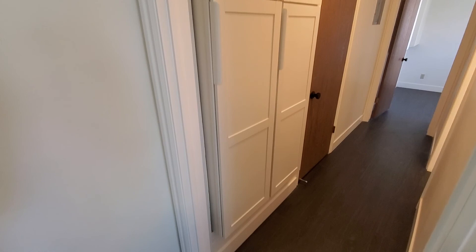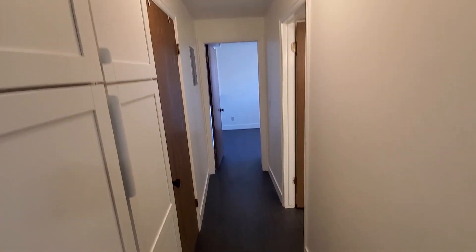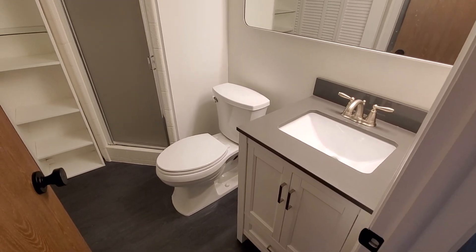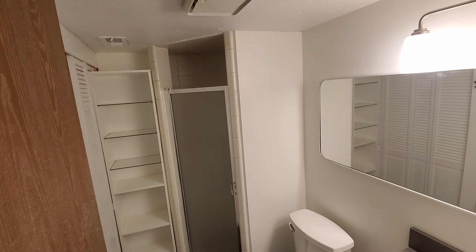You've got built-in cabinets here and a storage closet there on the left. Updated vinyl flooring throughout. Then you've got a bathroom with an updated vanity, light fixture, and a shower.